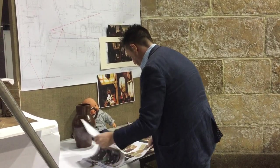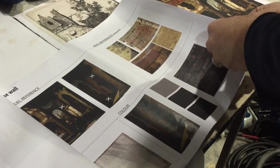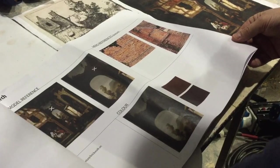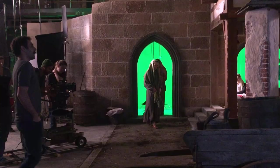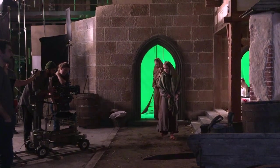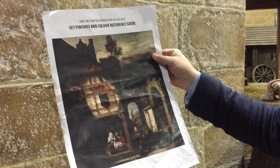Here we are on the main stage at the NFTS for this year's Take One Painting exercise. Take One Painting is a collaborative exercise between cinematography, production design, and digital effects. The designers have created this beautiful set and the cinematographers will come onto it today — this pre-light day — and they're going to light the set to make it match the painting that the set's been designed from.